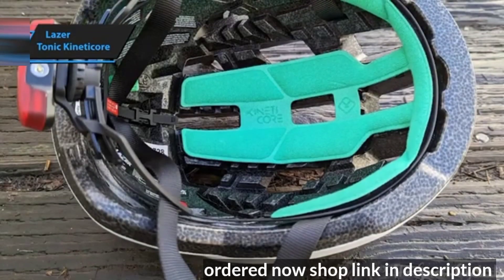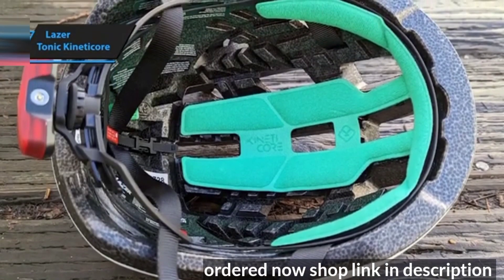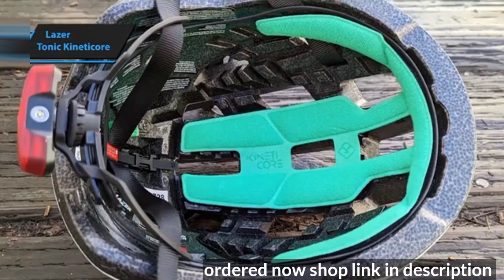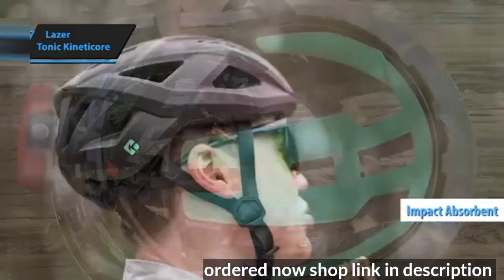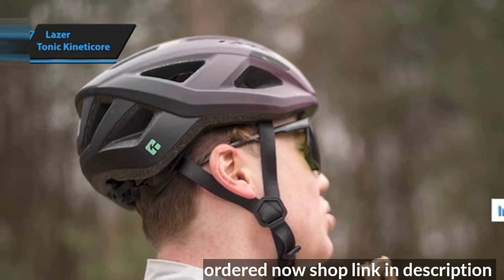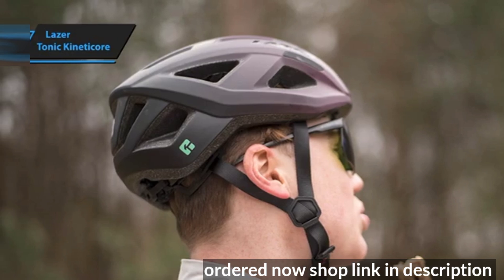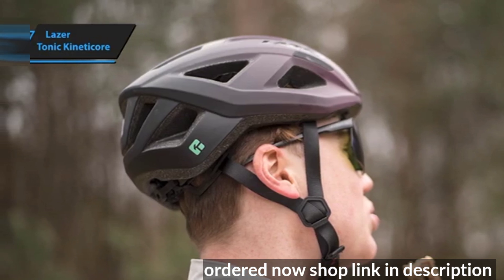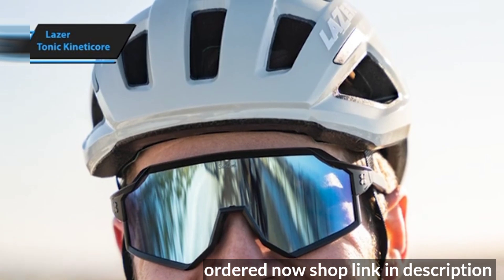The KinetiCore technology inside this helmet uses a series of blocks and dimples. During a crash, these blocks deform and break to absorb impact energy, allowing your skull to rotate safely within the helmet. This innovative design reduces complexity while providing effective protection, offering unique benefits compared to traditional helmets.